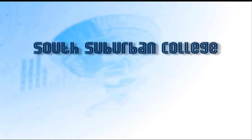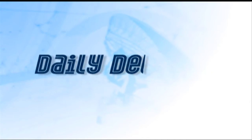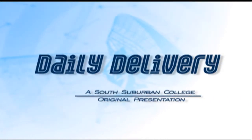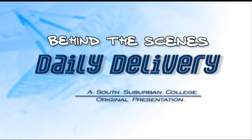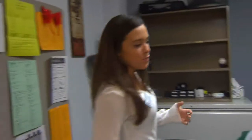Hello and welcome to the Daily Delivery. I'm Krista Somerville, I'm Emily Schumann, and I'm Caitlin Cragg. Ever wondered how Daily Delivery is created? Well, follow me and I'll give you a behind-the-scenes look. Right now we're in the communication services office at South Suburban College, and this is pretty much where the show all begins.